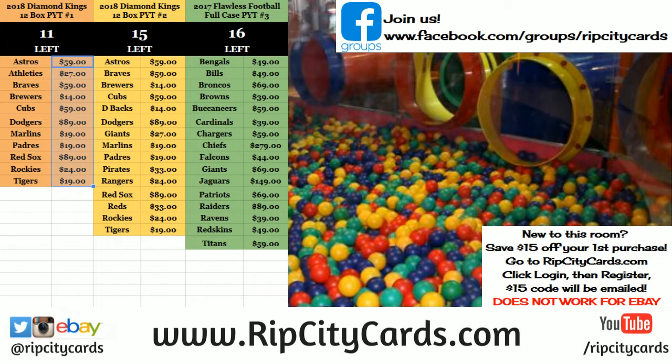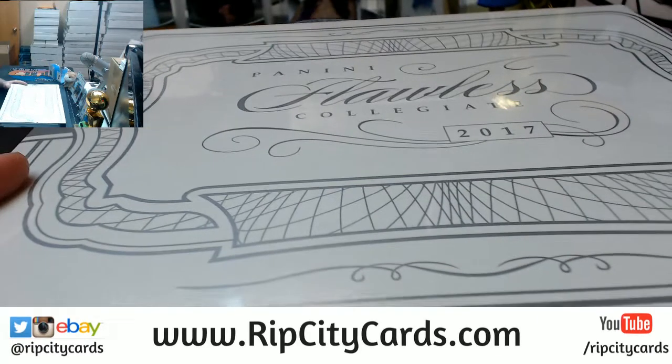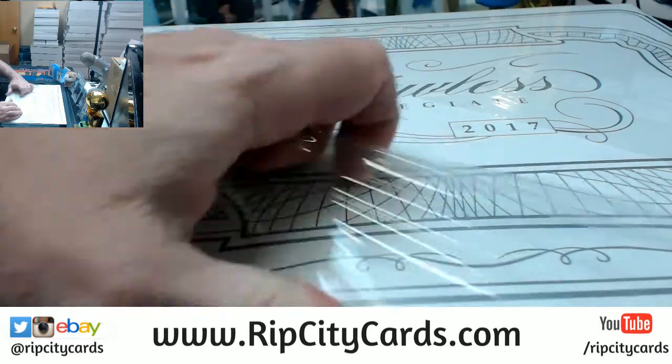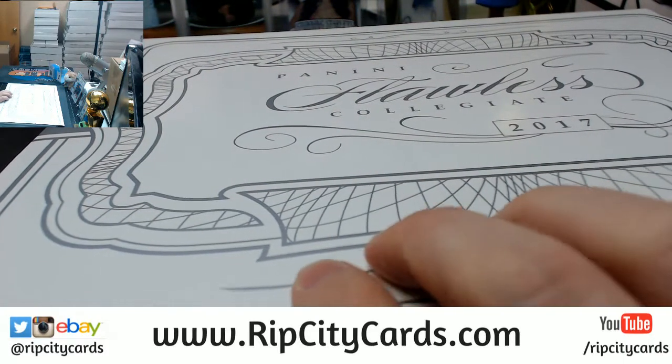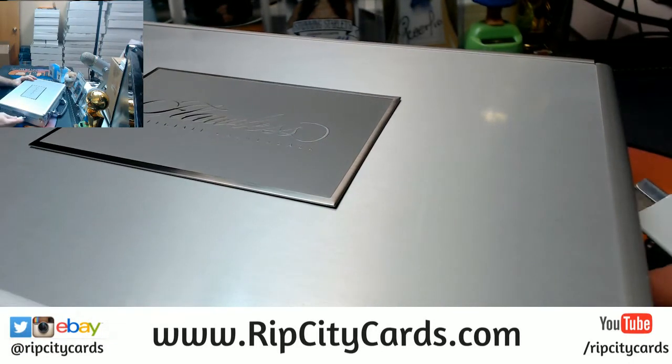Hey everybody, welcome — we're going to do the 2017-18 collegiate basketball one-box player break. So yeah, Michael, I don't know if we didn't sell any or what. I can't — I'm not going to pay you 50 bucks. Maybe we did sell them all, I don't know. It's too hard to tell at this point, but I appreciate you trying to help me out. Maybe next time I'll do this where I've got more time to figure out if we did get anything or not. It is basketball — I at least got the right case, so there is that.